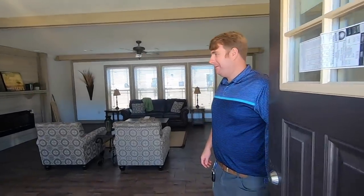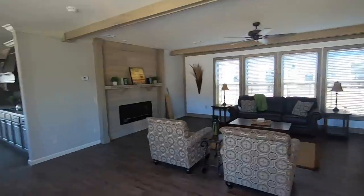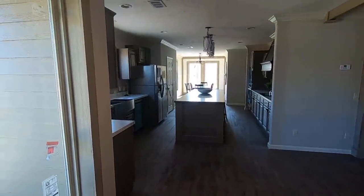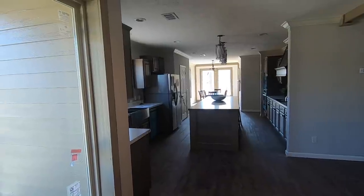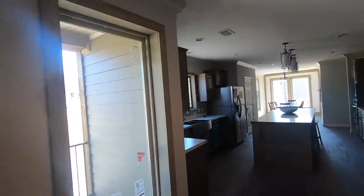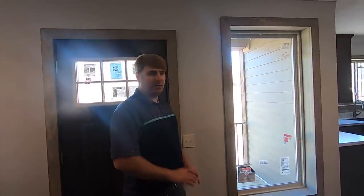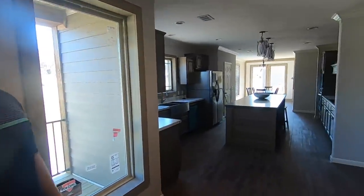Let's go in and take a look at this beautiful home. I'll tell you what — this home has to have good insulation because as soon as you close that door, the road noise went away completely.